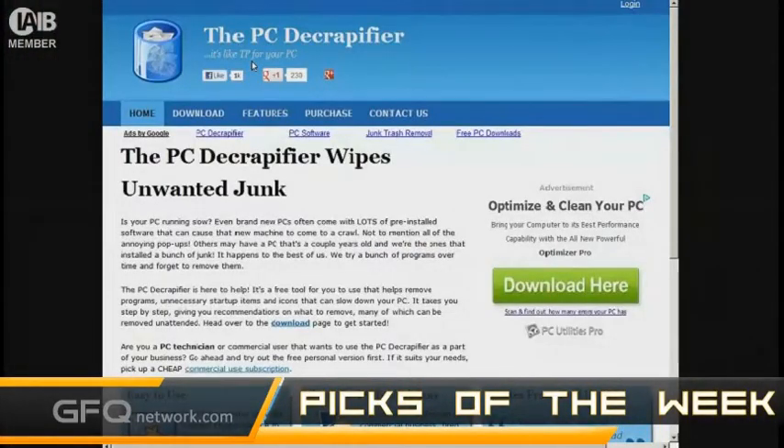I need to get rid of a lot of stuff that it just comes with. Anytime you get a new computer, or you have a computer that you've had for a long time, it just builds up a bunch of junk on there. You just need some easy way to get rid of it. One of the ways you can do that is with a program called PC Decrapifier.